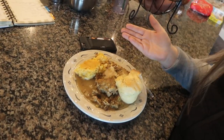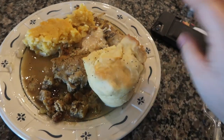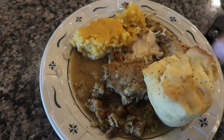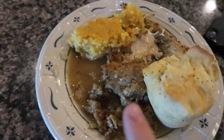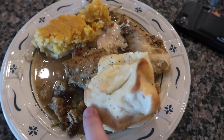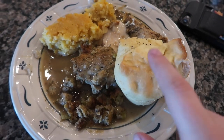What I'm starting out with here is Thanksgiving breakfast leftovers and the camera doesn't do it justice, but we have corn casserole, gravy all over as like a base, stuffing, turkey, and a roll from Eve Marie, which is a baker here in town.